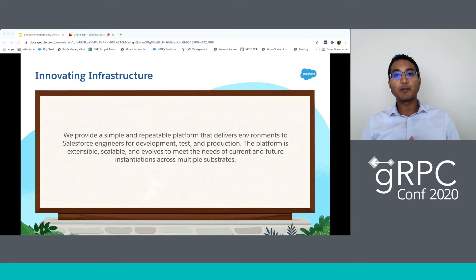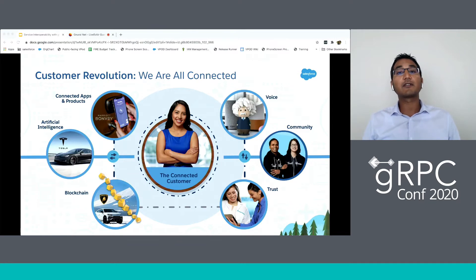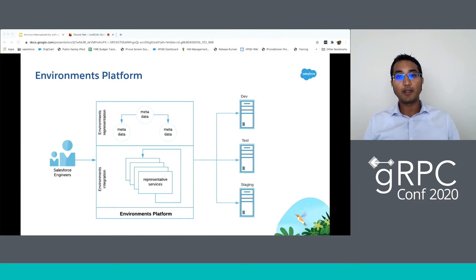We provide a simple and repeatable platform that delivers environments to Salesforce engineers for development, test, and production. The platform is extensible, scalable, and evolves to meet the needs of current and future instantiations across multiple substrates. Salesforce services are interconnected so as to allow our users to have a 360 view of their customers. Developers building these services need a way to set up their environments with a combination of these services to build and test their integrations — and that is when they use our environments platform. The environment platform allows users to request a set of services with customized versions to be set up for validating integrations.